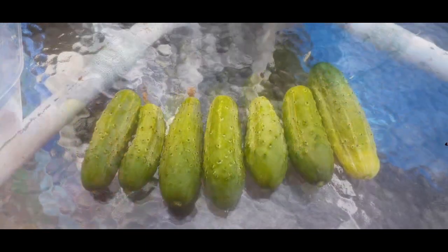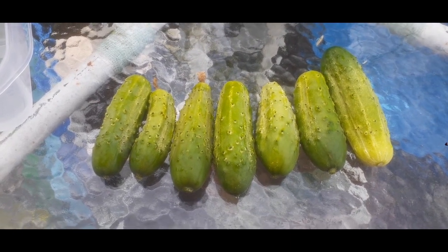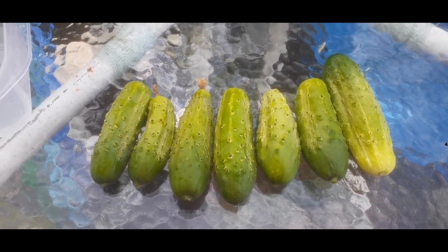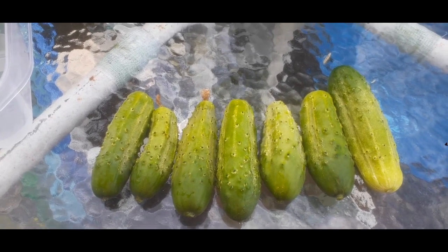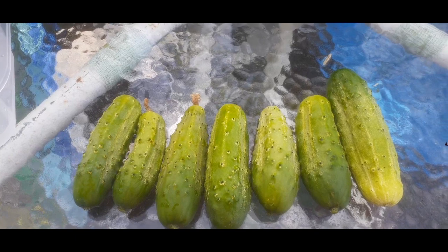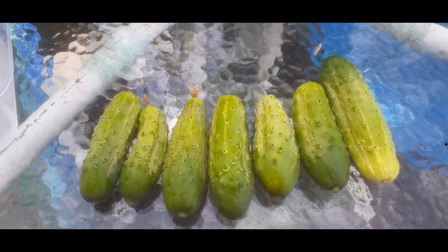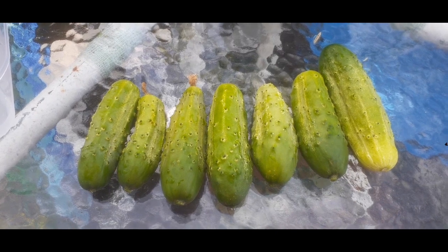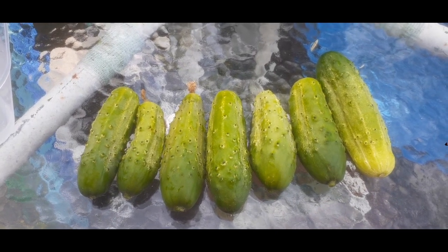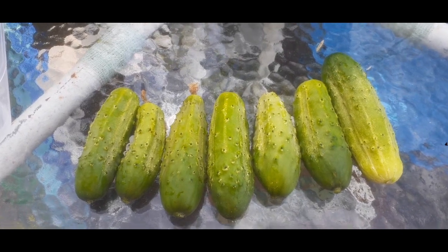So we have: first we had one, then four, then seven cucumbers this time — more and more and more! I hope you enjoyed that little harvest. Go and watch that video about how to pick your cucumbers and how often you should do it — it's on my community page. I will see y'all next time in the garden.